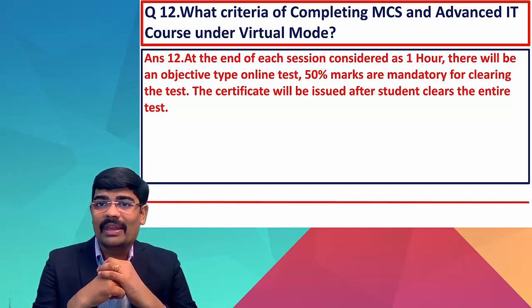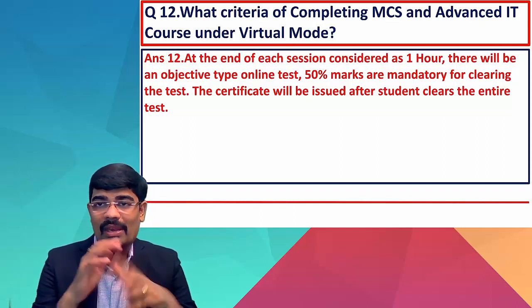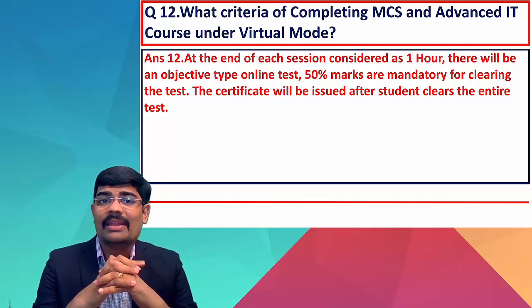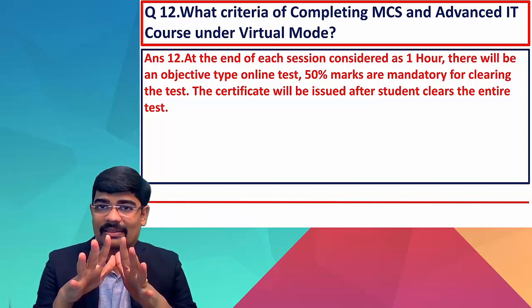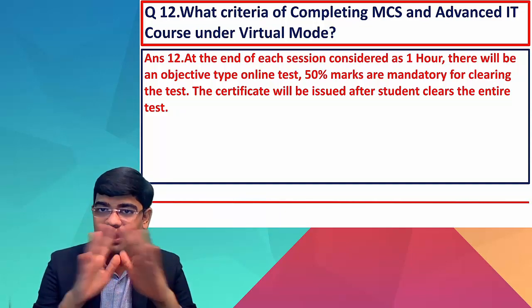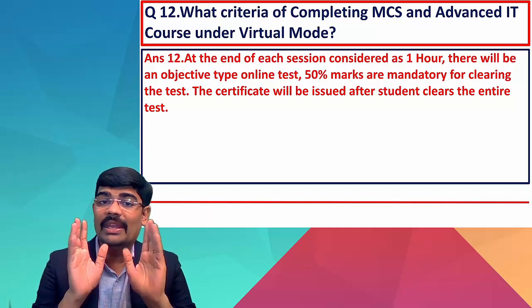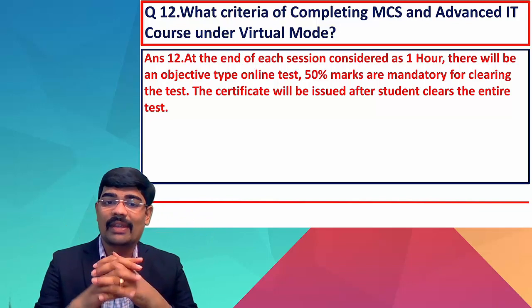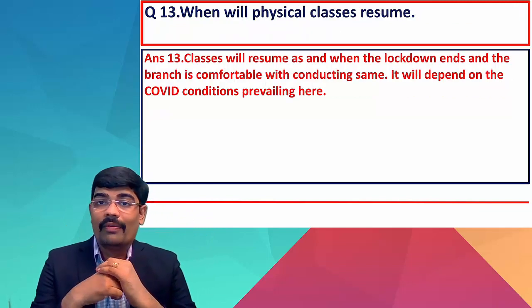What is the criteria for completing MCS and advanced ITT in virtual mode? At the end of each session — considered as one hour — there will be an objective type online test. You need to score 50% to clear the test. Once you clear all the tests, the certificate will be issued. So: attend the lecture, appear for the test, get 50%, and your certificate will be issued.